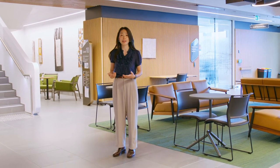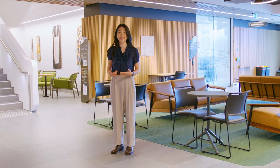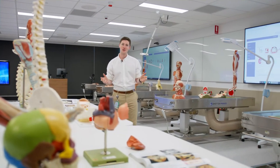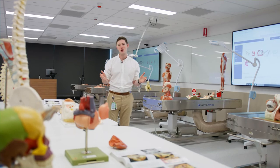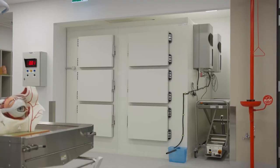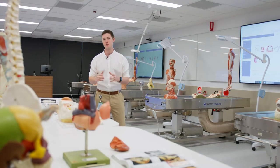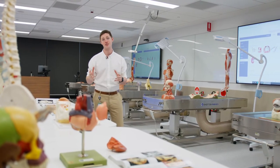You'll have access to work integrated learning, professional placement experiences and experiential learning opportunities. We have state-of-the-art anatomy and histology laboratories where we use a combination of cadaver specimens, anatomical models, laboratory imaging, microscopes, and we even have the capacity to broadcast live surgeries.